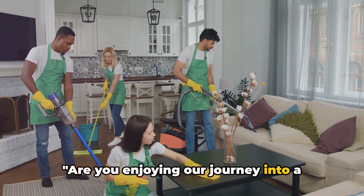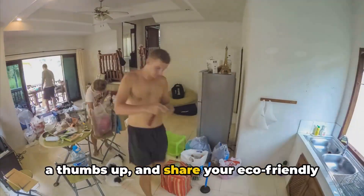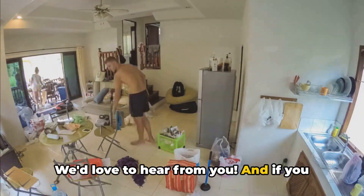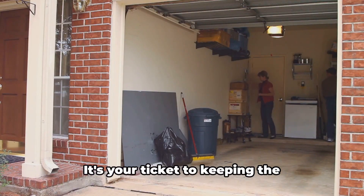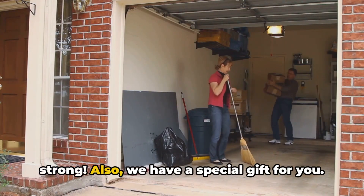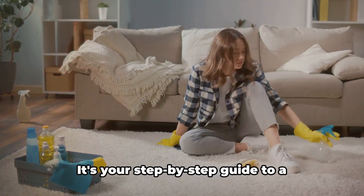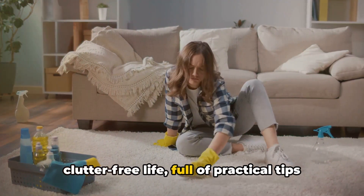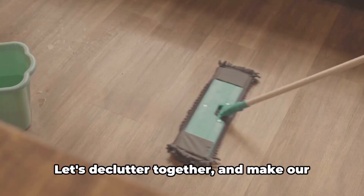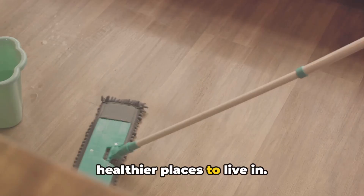Are you enjoying our journey into a cleaner, greener home so far? If you are, please show your love by giving this video a thumbs up and share your eco-friendly cleaning experiences in the comments below. We'd love to hear from you, and if you haven't done so yet, hit that subscribe button. We've also put together a free ebook called Simplify Your Home — a step-by-step guide to a clutter-free life full of practical tips and inspiration. You can find the link in the video description below.